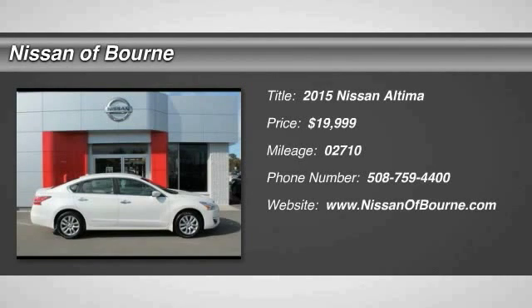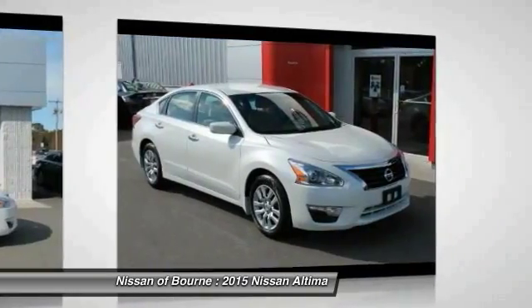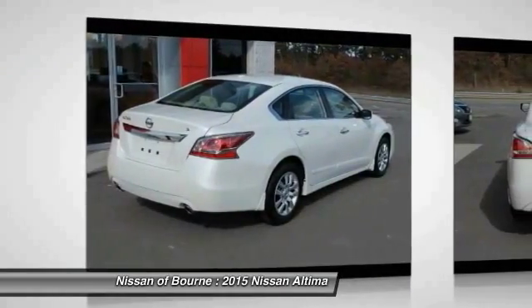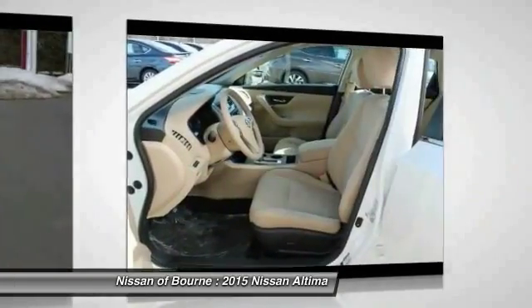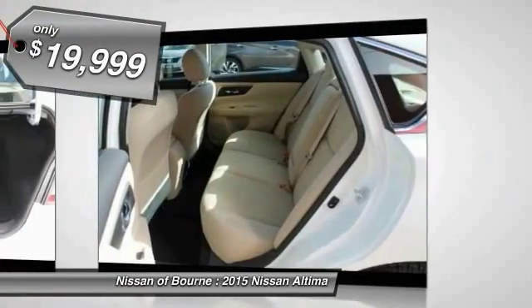2015 Altima. The Nissan Altima offers advanced features to make life easier, including push button ignition, which comes standard. Combine that with a powerful V6 or efficient four cylinder engine, six standard airbags, and over 5,000 quality and performance tests, and you'll see the Nissan Altima is made to drive and built to last, and is priced below $20,000.